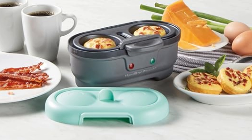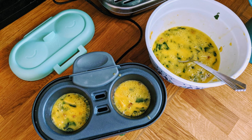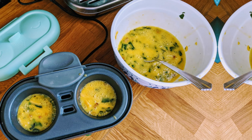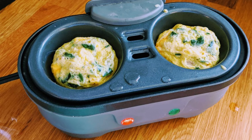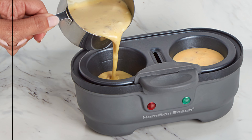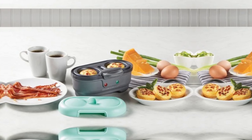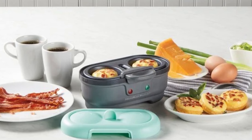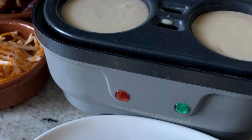Storage won't be an issue — its compact design fits neatly into your drawers or cupboards. Included in the package are one egg bite tray, one boiled egg tray, and a water measuring cup with clear markings up to 100 milliliters. Cooking lights on the front notify you when your eggs are ready. For a minor drawback, it struggles with jumbo eggs, which might not cook as evenly. For standard-sized eggs, however, this cooker performs like a champ. Its speed, ease of use, and versatility make it the best egg cooker for egg bites.